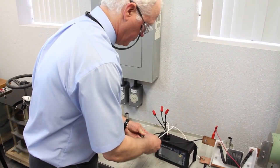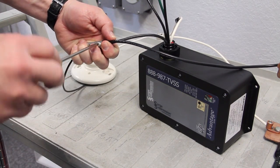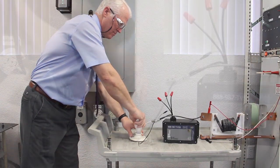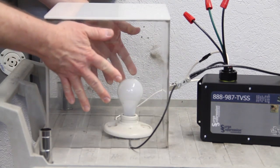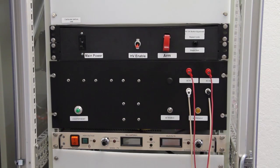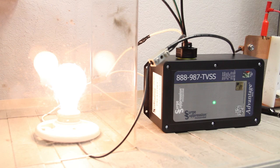We will now place the surge protective device from Surge Suppression Incorporated into the circuit between the surge generator and the test enclosure. Repeating the test with the incandescent bulb, this time with the SPD installed in the circuit and 120 volt power applied, Ricky is charging the surge generator to produce the 5,000 amp surge and it is firing in 3, 2, 1. The incandescent bulb is not only still intact, it is still lit.